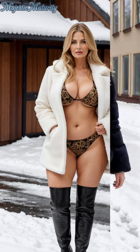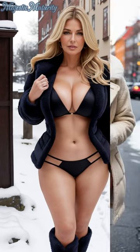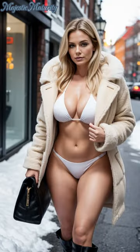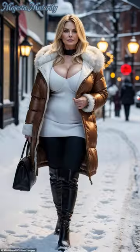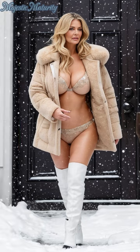As we explore the trends that define this winter, let the snow-covered beauty of Oslo inspire you to embrace fashion that's as daring as it is sophisticated. This ensemble of a fur jacket, brocade bikini, and boots redefines winter wear, proving that style knows no bounds — not even the temperature.